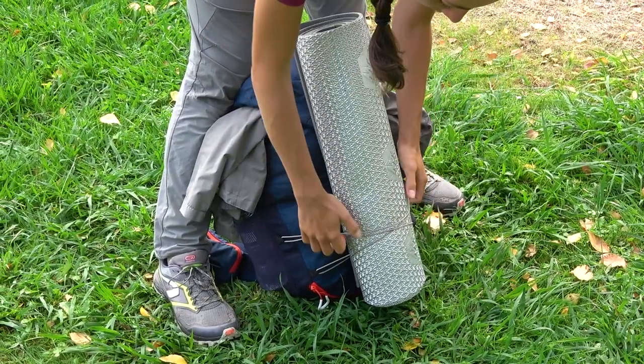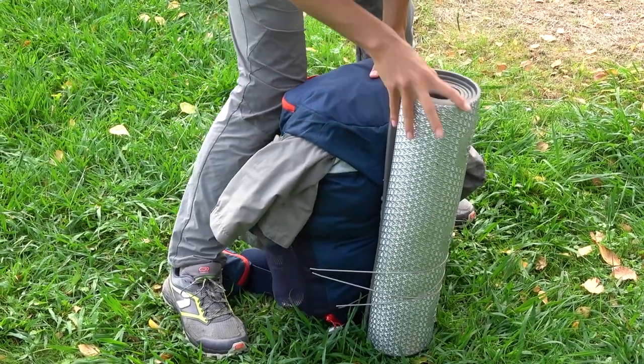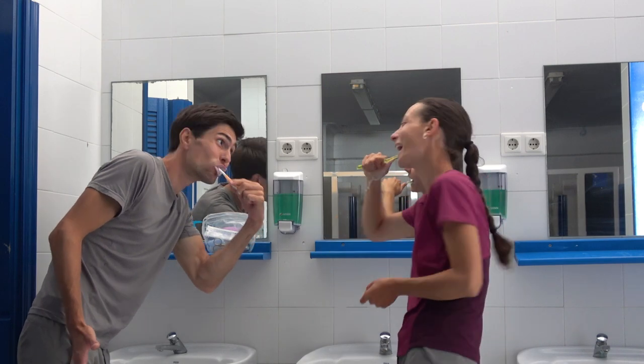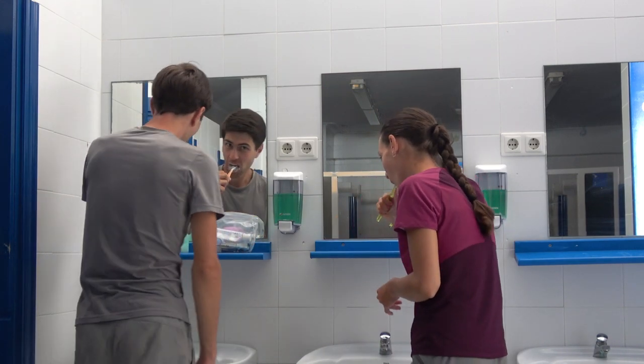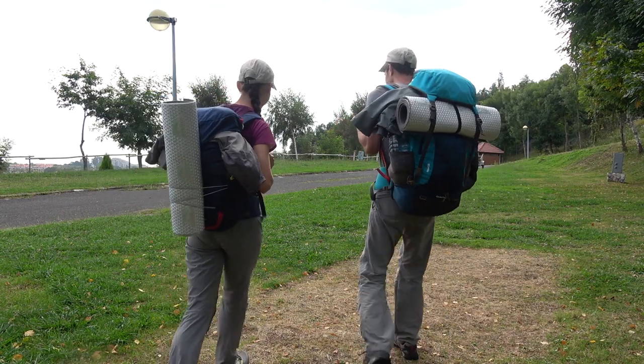It takes us around 2 hours to prepare, have breakfast, and get all things packed up. Then, already with the backpacks on, we go brush our teeth very quickly. And now we are finally ready to get this day started and hit the trail.